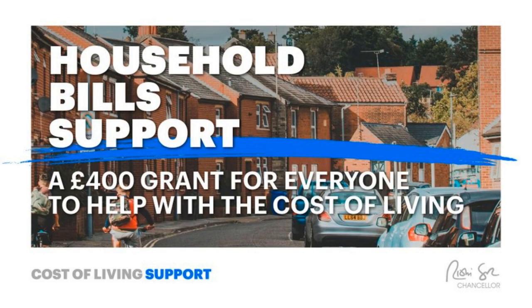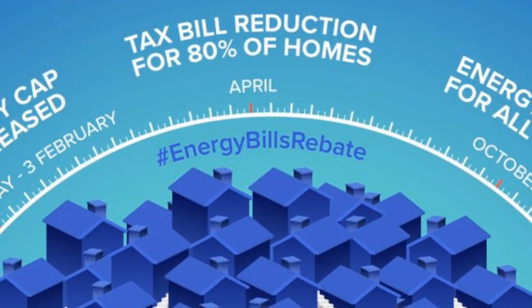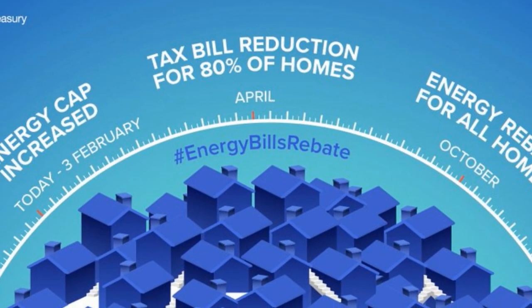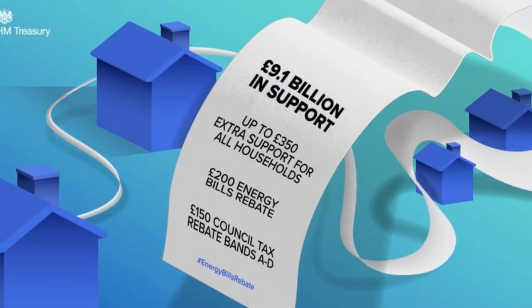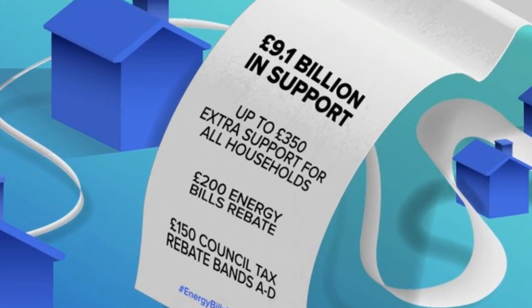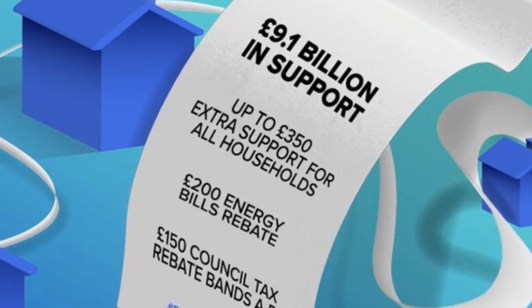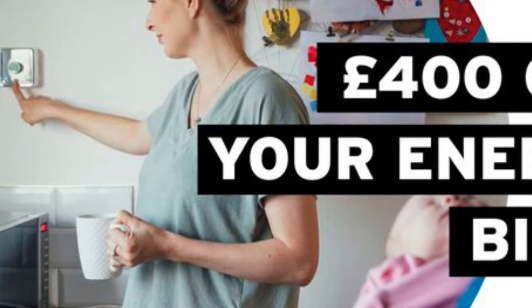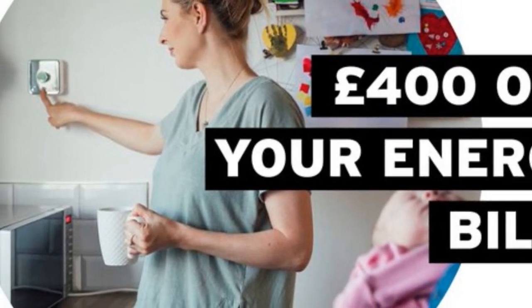The £400 energy bill grant. The £400 energy bill grant will replace current plans for a £200 energy rebate which households were told they would have to pay back over five years. Originally, the £200 discount was to be given to households in October, with repayments taken automatically from people's bills in £40 instalments from April next year. However, now every household will get a £400 grant which you won't have to pay back.